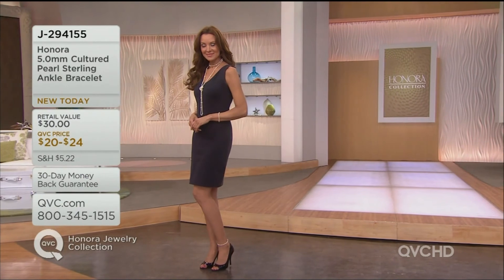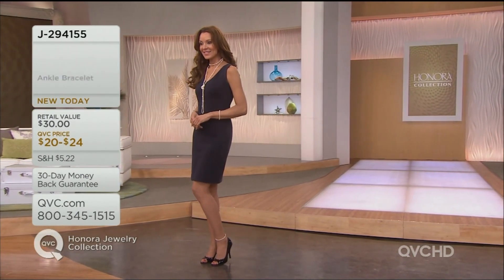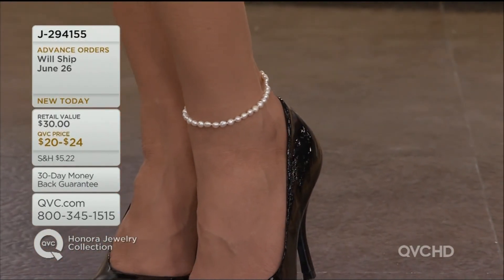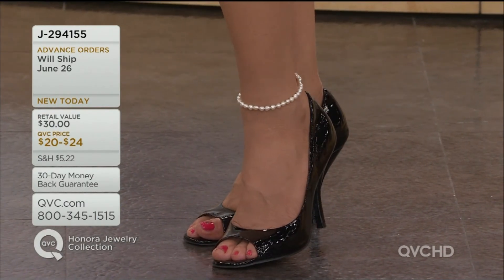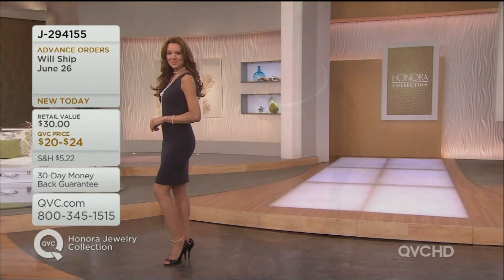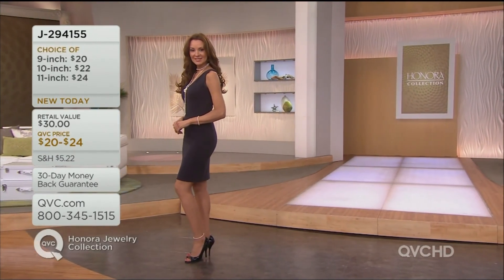We had a feeling we better up the ante for the rest of the two hours and bring you a lot of new. The majority of the show tonight is brand new. There is our beautiful Suzanne wearing that ankle bracelet with a great pair of black heels. You wouldn't think much about wearing a pearl on the ankle, but it's so cute on the leg.